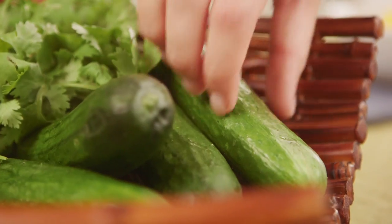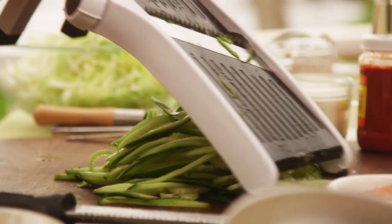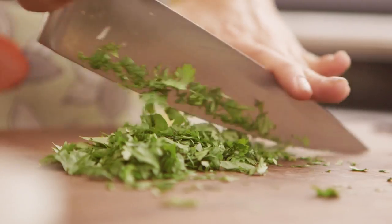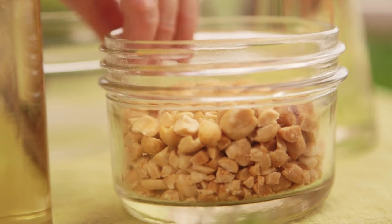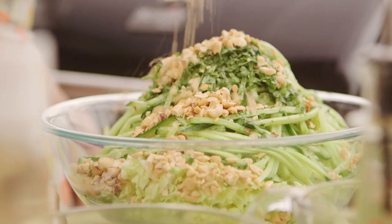Next, I'm going to mandolin my Persian cucumbers. I like using a mandolin because it gives me even and consistent slices — if I was doing this by hand, it would take me longer and might not be as pretty. I'll do about four of these and put them in with the cabbage. Next, I need a half cup of fresh cilantro. I'm going to take out the stems, give it a rough chop, and add that to the bowl. And some dry roasted chopped peanuts, about three-fourths a cup — they add a really nice crunch and a nutty flavor.